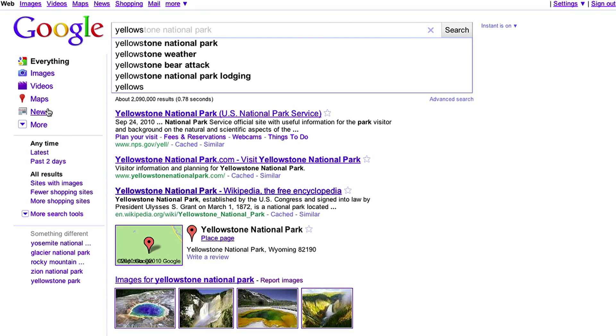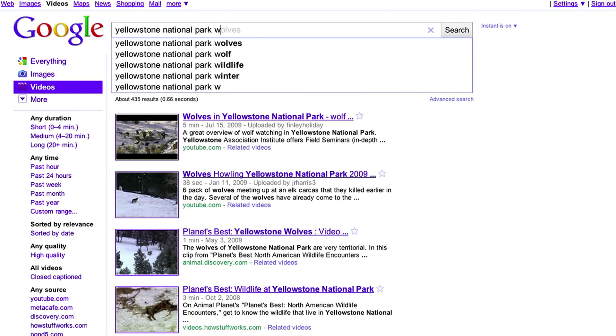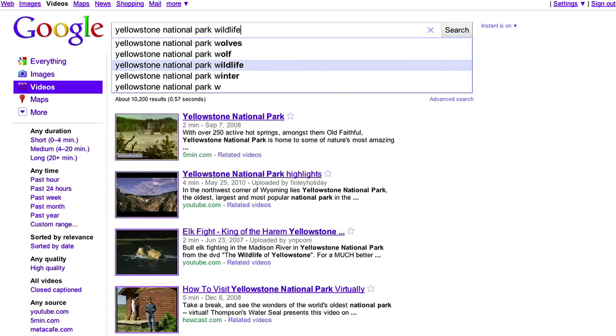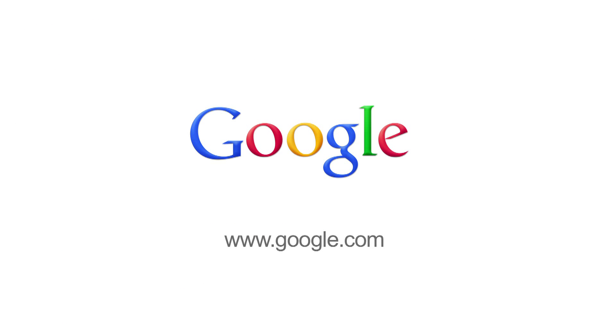For example, if you click the videos link in the left-hand navigation, you will then see video results. Add the letter W to your original search and you will see new predictions and results. You can then arrow down to Wildlife, hit Enter, and again begin to navigate through the results. We're continuing to improve and expand Google Instant, so stay tuned for more. Try it yourself at Google.com.